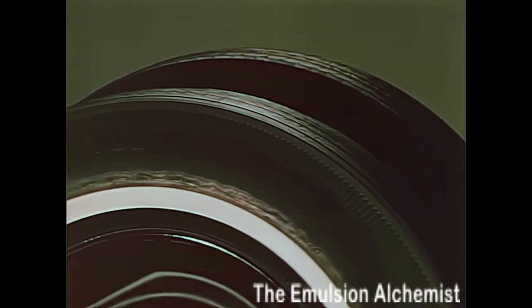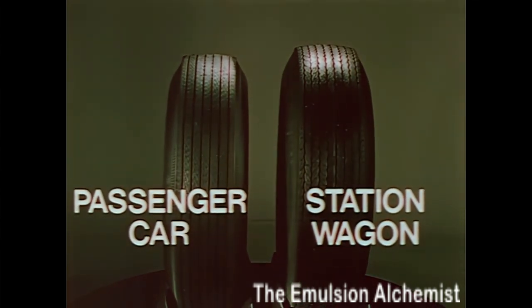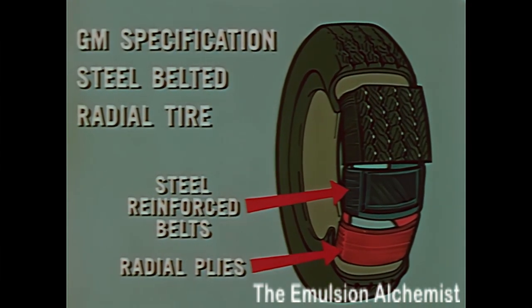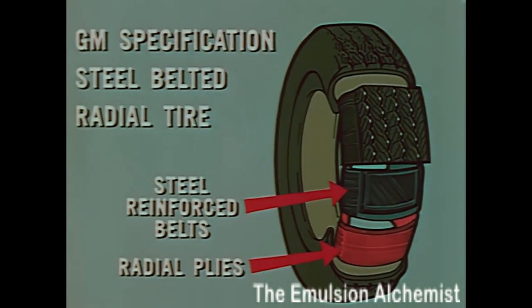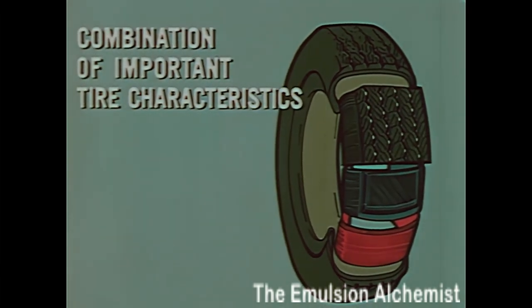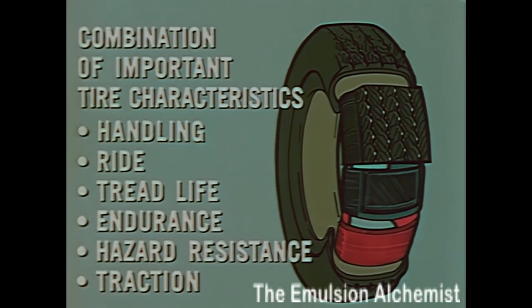Here's a comparison between our standard Chevrolet wagon tires and those used on Chevrolet passenger cars — show your prospect the difference. The superior highway wagon ride begins with GM-specification steel-belted radial tires, a prime component in a radial handling package that you can recommend to your wagon prospects for the first time this year. Tell your prospects that GM-specification steel-belted radial tires provide a desirable combination of handling, ride, tread life, endurance, and hazard resistance, as well as significant improvements in traction on wet and snowy roads.